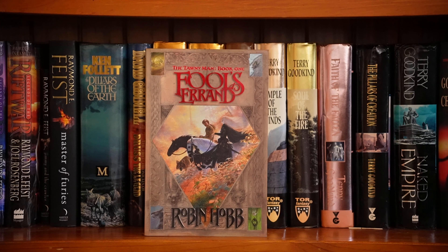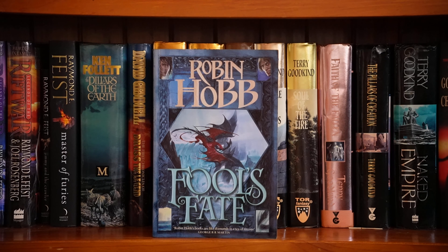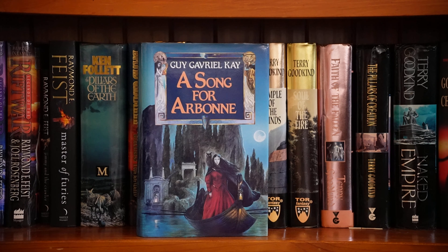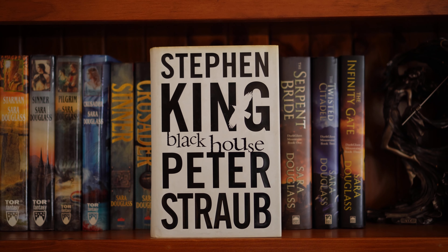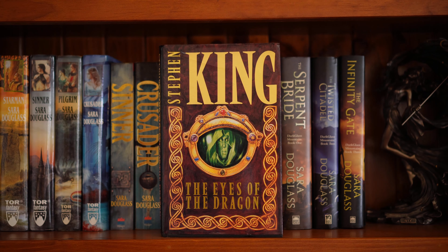The Tawny Man trilogy by Robin Hobb — I found this trilogy in trade paperback for a steal, though I haven't read them yet. The first book is Fool's Errand. Two, The Golden Fool. Three, Fool's Fate. A Song for Arbonne by Guy Gavriel Kay — I've had this a very long time. Stephen King and Peter Straub, Black House, which is the sequel to The Talisman, which is a fantasy novel. The Eyes of the Dragon by King, which is also fantasy — I love this cover.